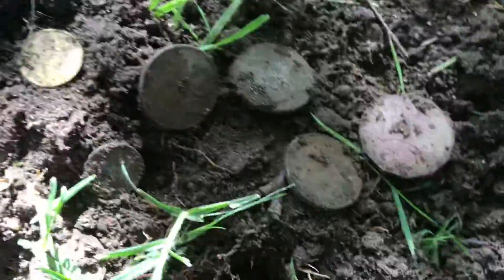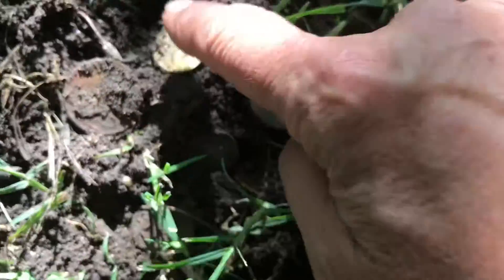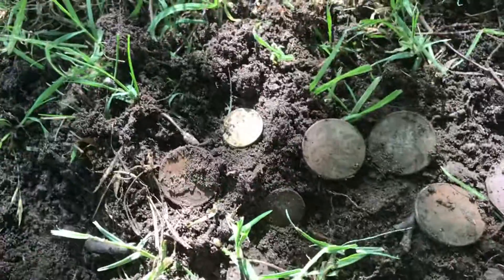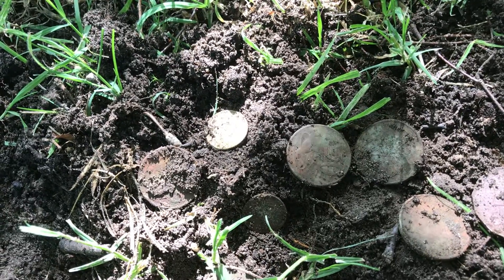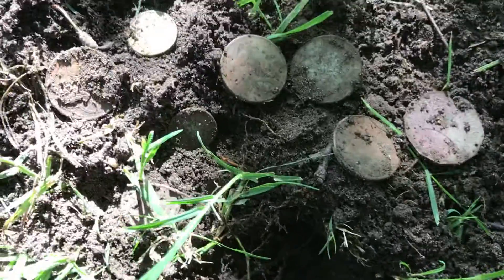I've pulled out one coin. So we've got 1, 2, 3, 4, 5, 6, 7, 8, and the one I've pulled out — 9 coin spill. And in total it looks like, so that's nearly $4.50, I'd say. About $4.50.